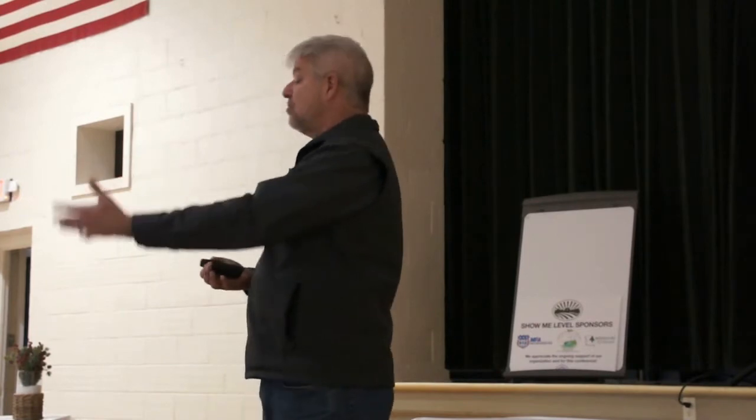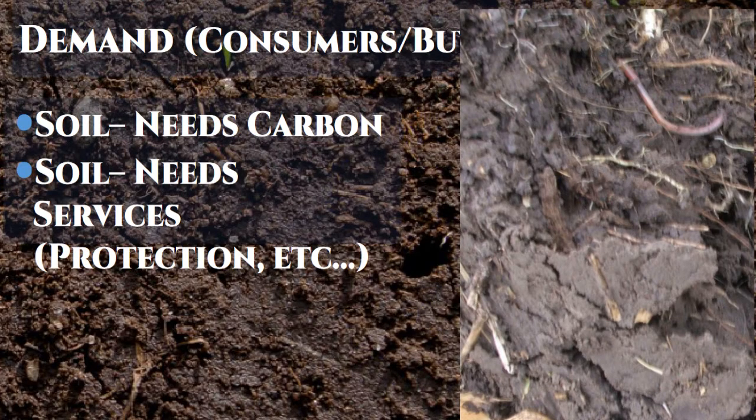On the demand side, in an economy it doesn't do you any good to produce something if nobody wants to buy it. Plants need nutrients from the soil, the water the soil is storing, and also services — they need to be protected and supported. Plants can do some incredibly amazing things, but the one thing they cannot do is move. They're anchored in place, so they've had to develop really sophisticated mechanisms to get what they need from those around them.